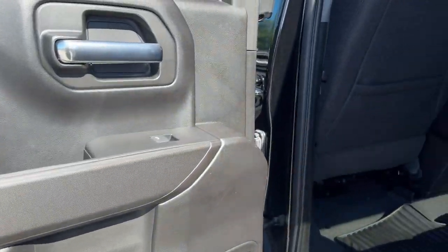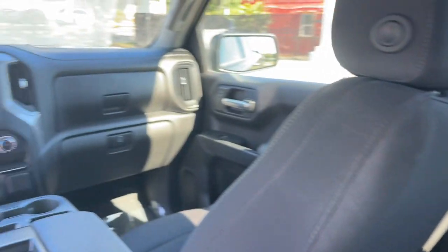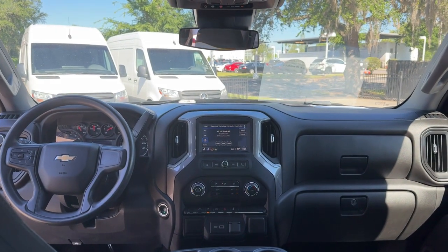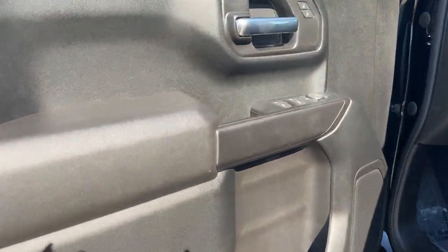These are just some of the great options this vehicle comes with: pre-collision system, intelligent auto on-off high beams, lane departure warning, keyless entry, heated mirrors, backup camera, bed liner, remote engine start, satellite radio, and lane keeping assist.